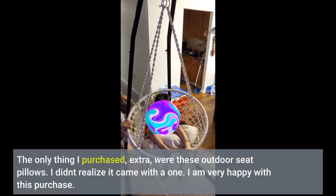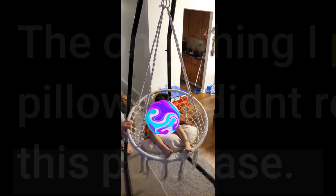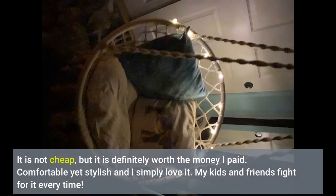The only thing I purchased extra were these outdoor seat pillows. I didn't realize it came with one. I am very happy with this purchase. It is not cheap, but it is definitely worth the money I paid. Comfortable yet stylish and I simply love it.